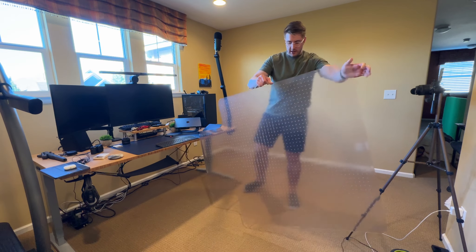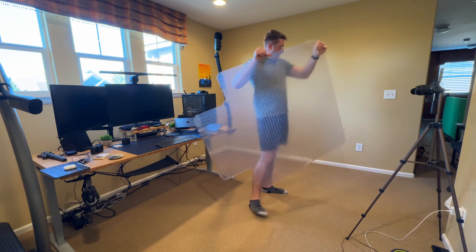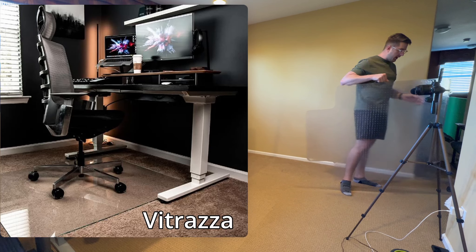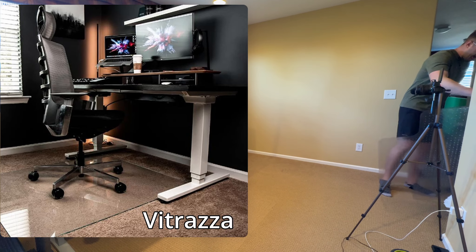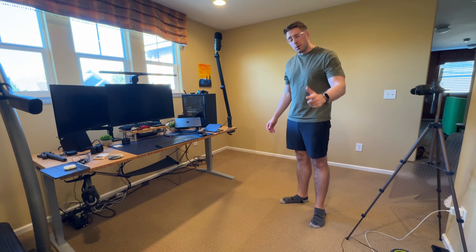I need to get a new desk mat. This one is cracked but it's what we got for now. I don't know if you guys have seen those glass ones — I think it's Vitrazi or something like that with a D. I don't know the name. If you guys are watching, I'll take one.